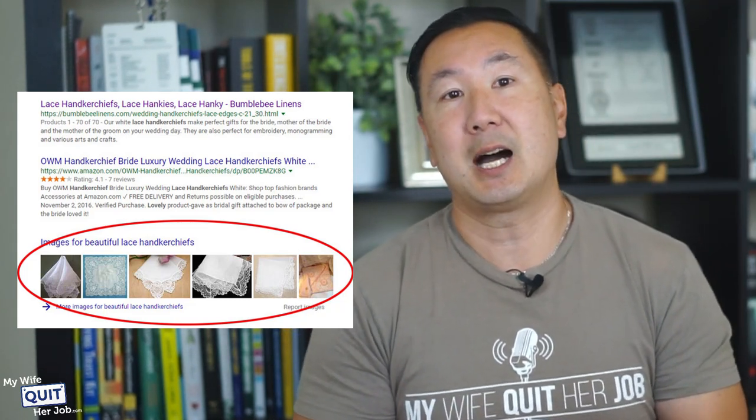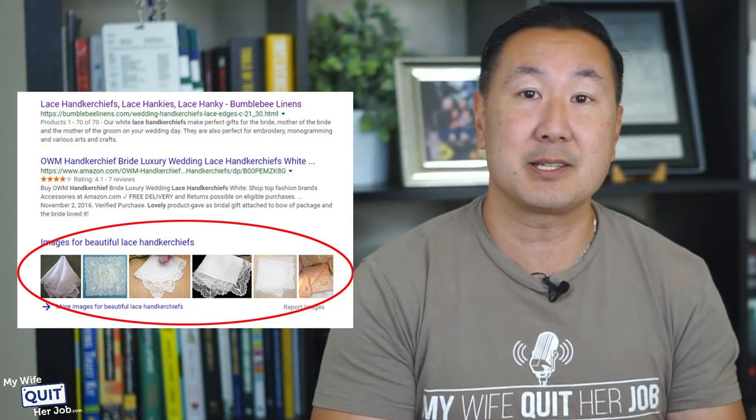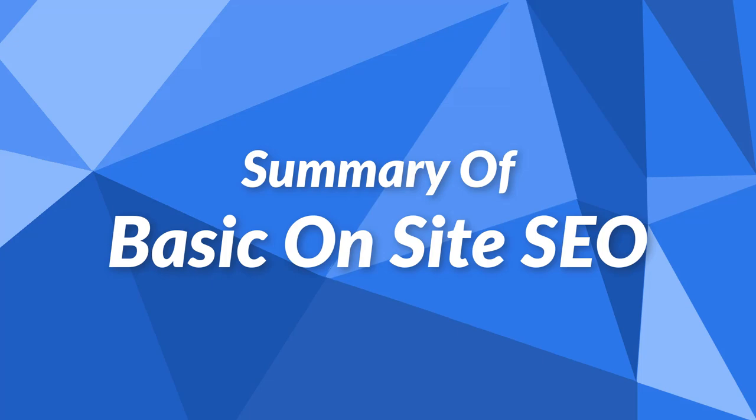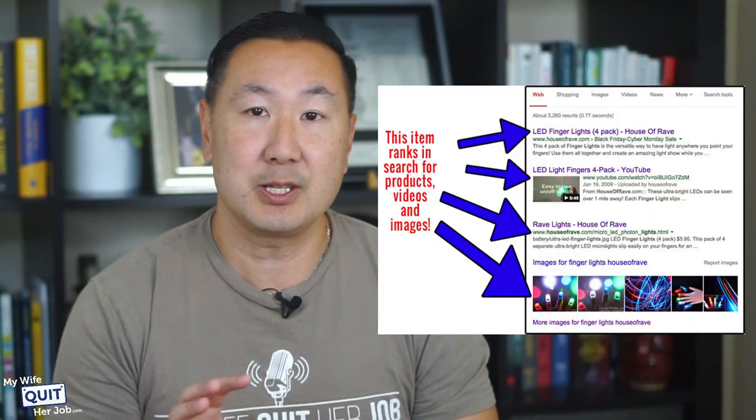Make sure your alt tags on your images are relevant as well. For lace handkerchiefs, you'd obviously set the title or alt tags to 'lace handkerchiefs' or 'lace hankies.' If your product is well SEO'd, the images are properly named, a video is linked, and you're selling a unique product, then you can potentially dominate the search results. But unless you have the basics down, you won't even have a chance.